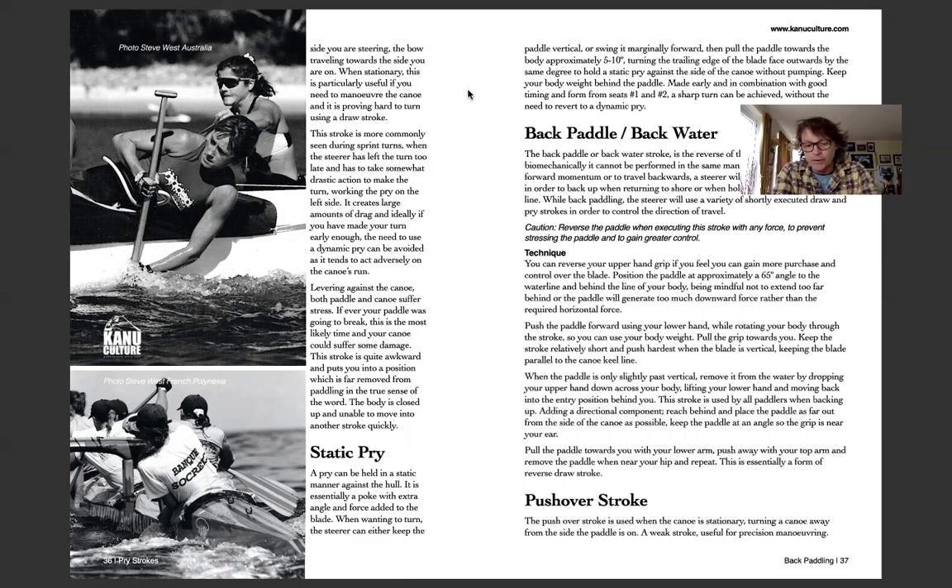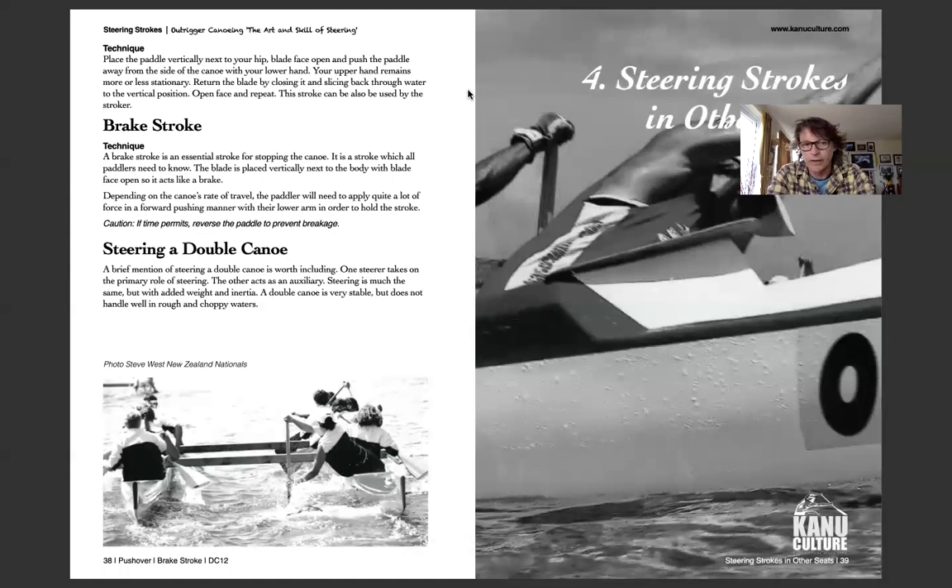Back paddling and backwater are mostly maneuvering techniques — for getting into a line, going around a marker, or bringing the canoe to a standstill at a jetty. Knowing how to make that call and ensuring everyone knows how they'll execute it is key. Breaking strokes are another way to use the blade to put the brakes on; the team needs to be aware of that and how to exercise that stroke when needed.